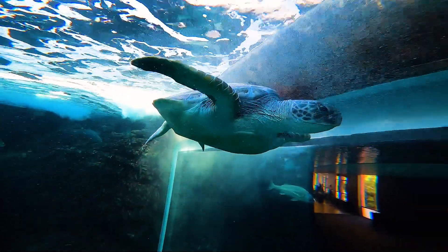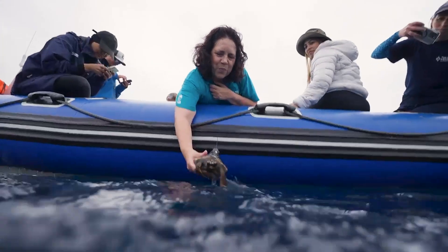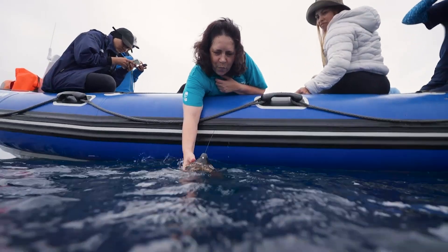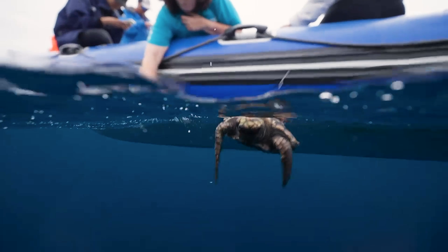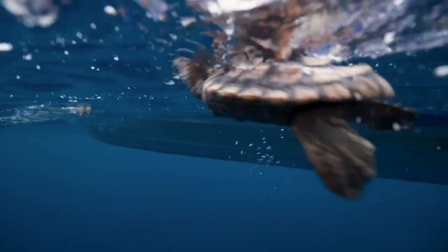Talking about releasing turtles — on the 21st of October 2024, 14 sea turtles were released off the coast of Sodwana in Ismangaliso Wetland Park. Twelve of these turtles were adopted by FNB, who had covered the rehabilitation costs. Each turtle had been fitted with a satellite tag and released back into the warm blue ocean.